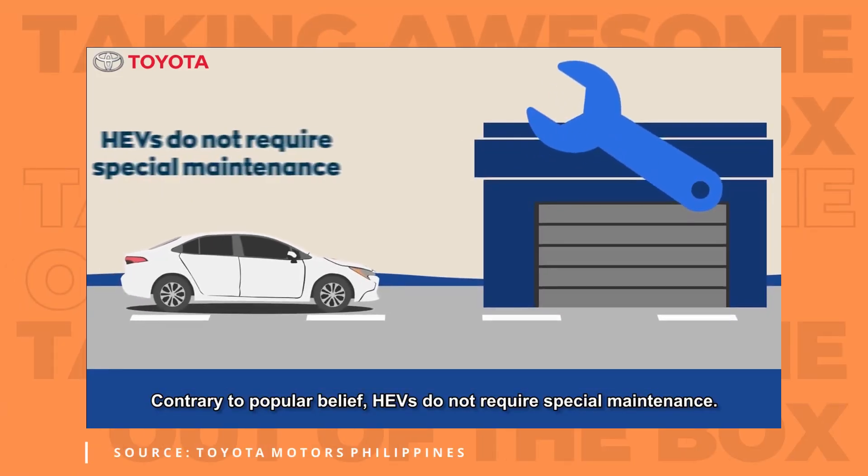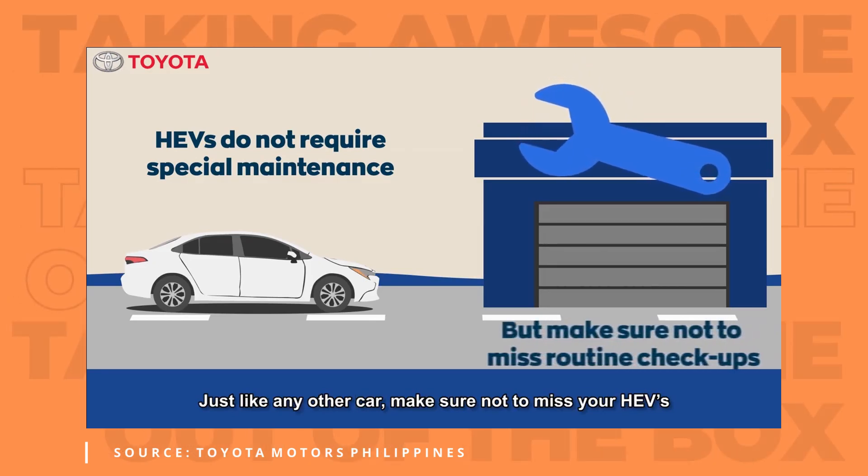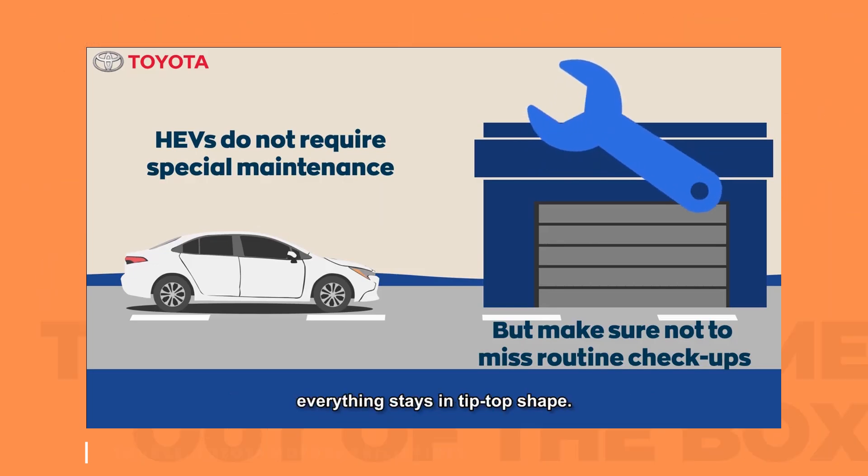One question you guys might be asking is: what about maintenance — is it any different? The good thing is, it really isn't. You bring your car in every 5,000 kilometers to get your preventive maintenance and the boys at Toyota can check out if everything is running as it should be. I wouldn't take this to your friendly neighborhood talyer, but the good thing about Toyota is that it's like the Starbucks of car brands — you'll find a dealership and a service center without traveling far in case you run into any issues.